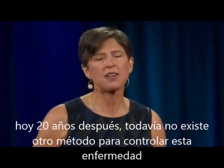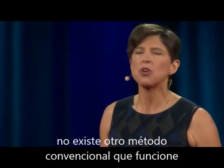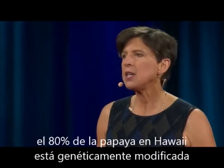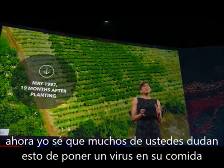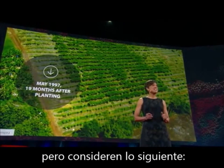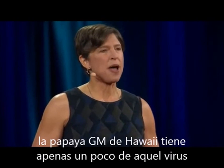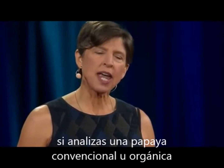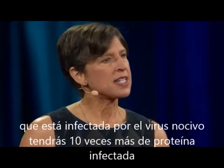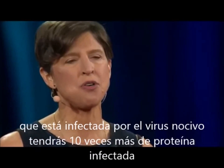Today, 20 years later, there's still no other method to control this disease — no organic method, no conventional method. Eighty percent of Hawaiian papaya is genetically engineered. Some of you may still feel a little queasy about viral genes in your food, but consider this: that genetically engineered papaya carries just a trace amount of the virus. If you bite into an organic or conventional papaya that is infected with the virus, you will be chewing on ten-fold more viral protein.